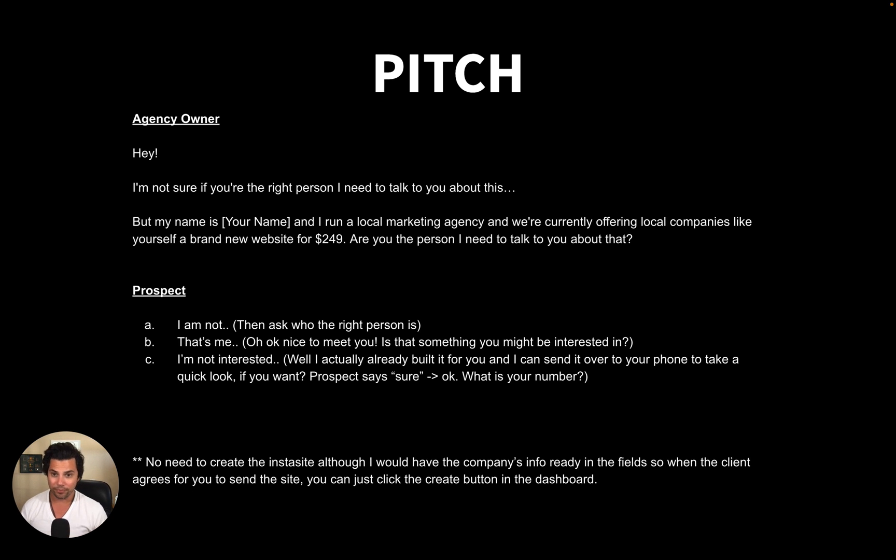The third response might be 'No, I'm not interested.' At that point you have a really powerful rebuttal: 'Oh, okay, I understand. But I actually already built it for you — it's already built. If you want, I could just send it over to your email or phone right now and you could check it out.' They'll probably say 'Okay, yeah, just send it over.' Then you ask for their number or email. Once you get the site in front of them they might actually like it and go 'Wow, this is a really cool site.' I've sold Insta Sites that way — I call them, they say not interested, I say I already built it, send it to their phone instantly, it sparks the conversation, and they go 'that's actually really nice' — two forty-nine — sold.